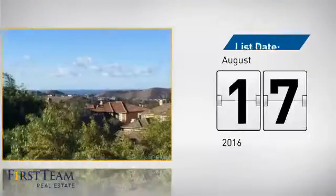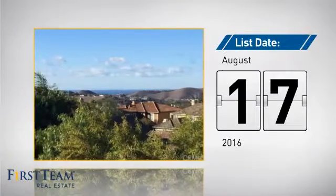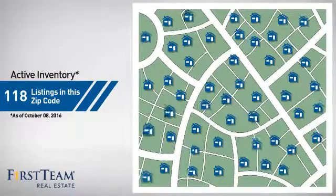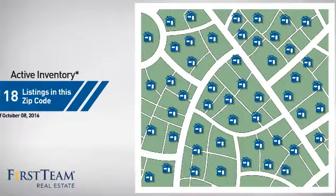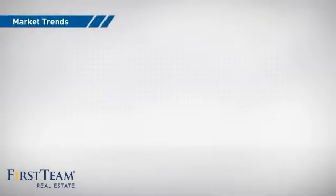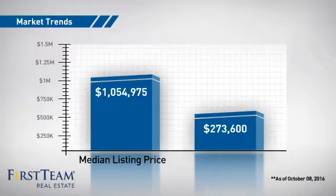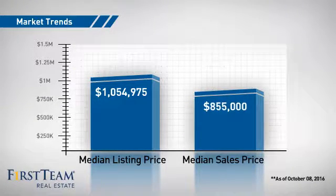It's been on the market since August. Wondering how it stacks up against the competition? There are now just under 120 homes on the market within this zip code, with a median list price of just under $1.1 million and a median sale price of just under $900,000.